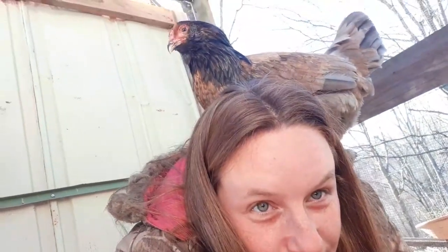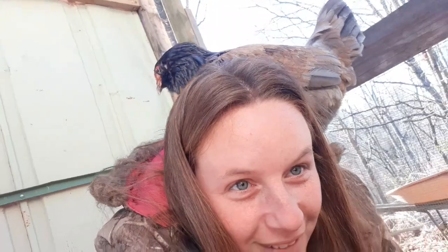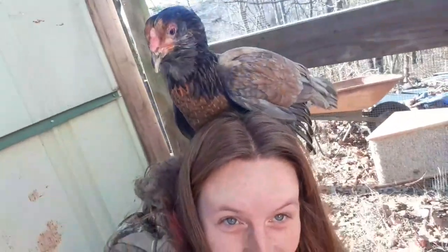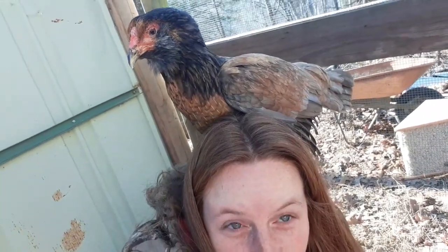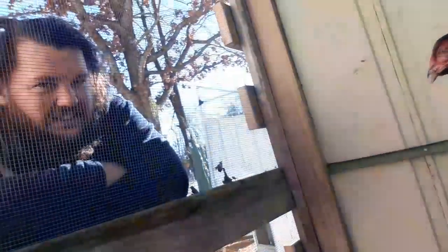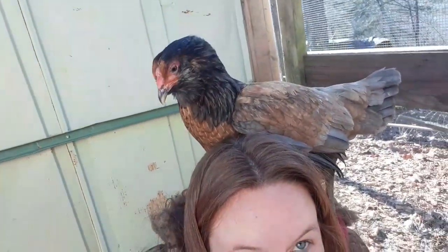I'm not the bird whisperer — get off of me! Oh my god, she's just going to keep walking on me. Ow, you're pulling my hair! Well, this is one of our new hens and she apparently likes me.